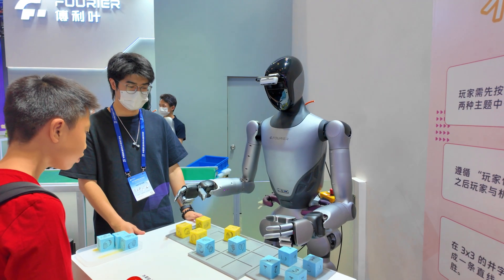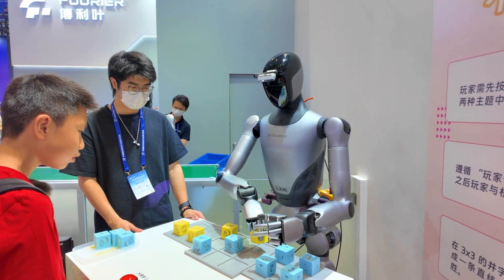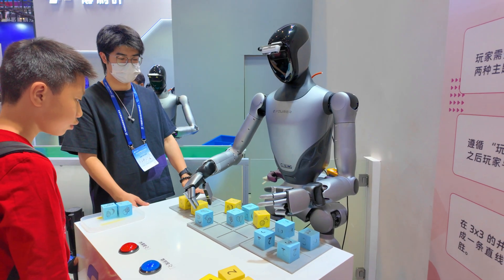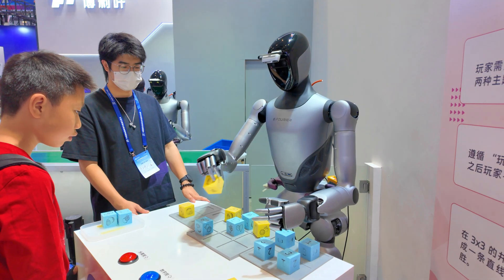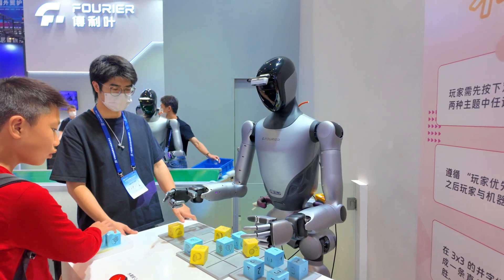They are playing tic-tac-toe. The robot knows how to block.